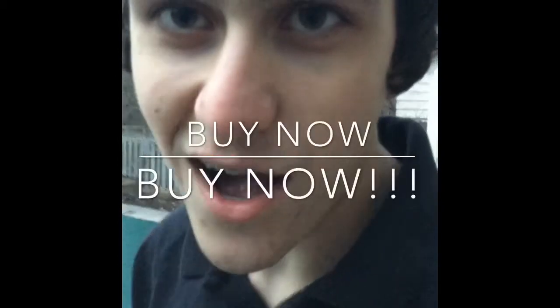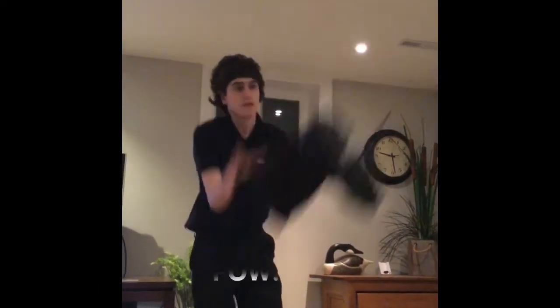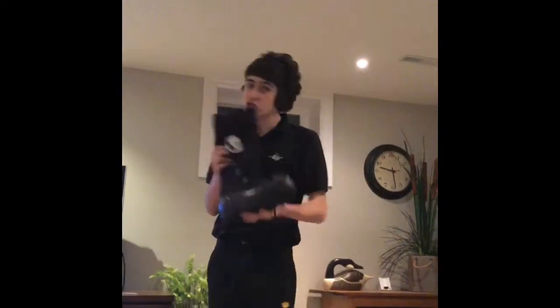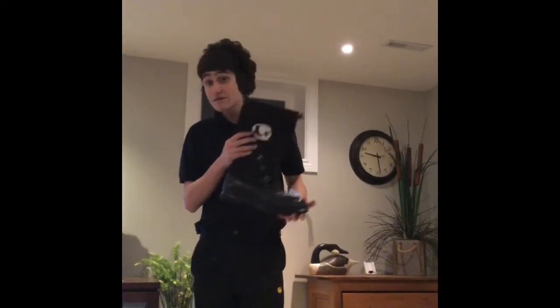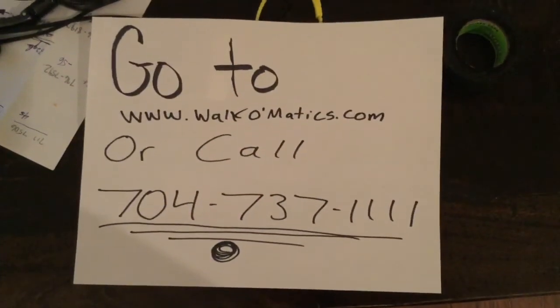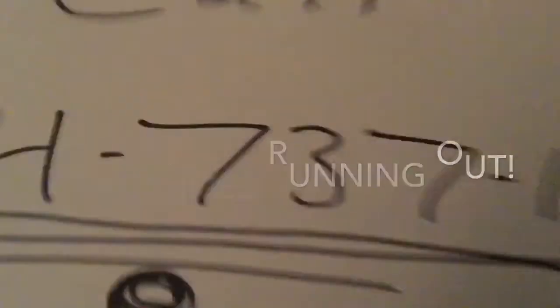Buy now! Buy now! The Walk-O-Matics — original price $599. But if you call within the next 20 minutes, you can get these for just $25. Here's how to get them — call within the next 20 minutes.